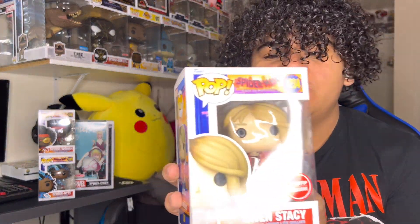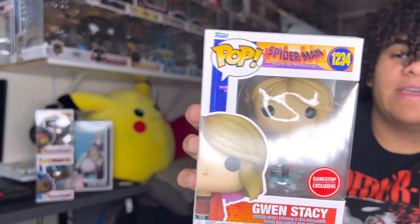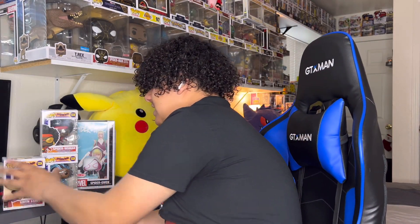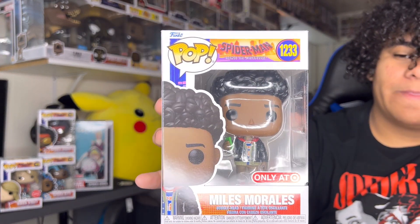Alright, the last one we did get is another Gwen — but this one is Gwen Stacy without her suit. Check it out. And this one is a GameStop exclusive. There was a Miles Morales one there that was damaged, and I actually already had that one. I'll just showcase it for you guys. So here we have Miles Morales — he's not in his suit either. I sadly don't have the ones in their suit. I need to find them.